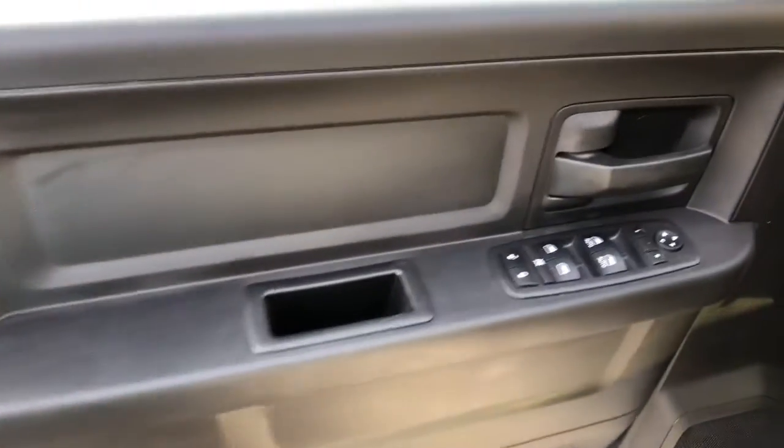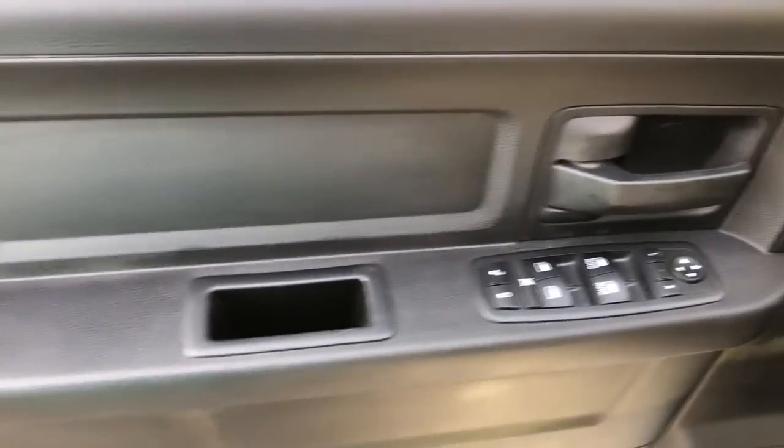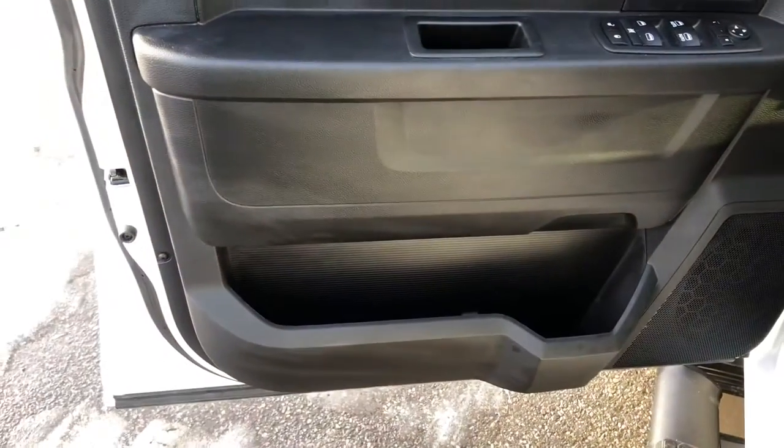Heading into the driver's door, we can see that it has power locks, windows, as well as mirrors, and some extra storage space.